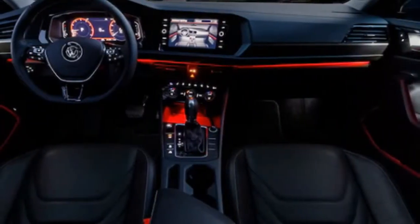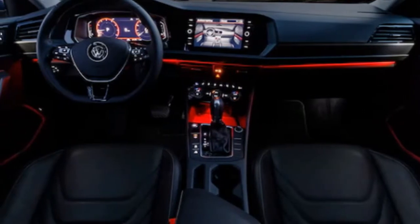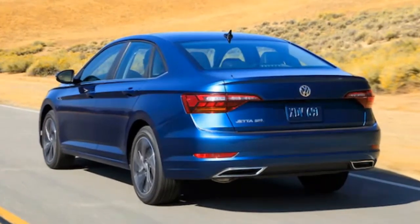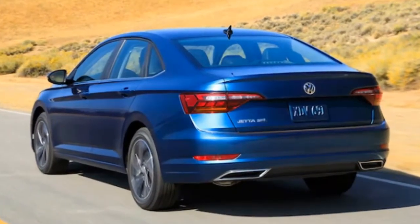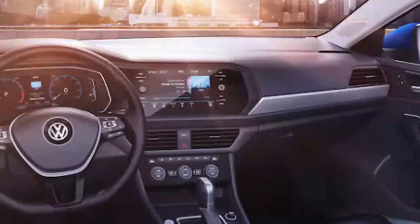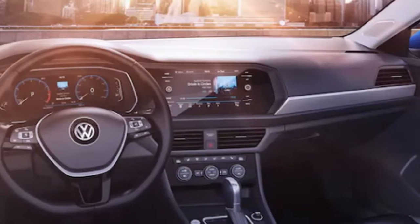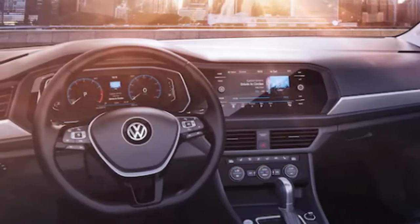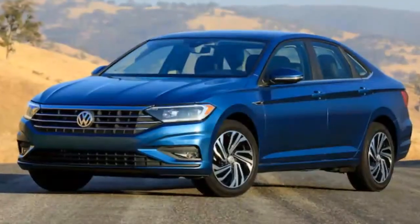The new Jetta is at last based on the MQB platform, like the Golf — the car we named our 2015 Motor Trend Car of the Year. Volkswagen says the new Jetta is now longer, wider, and taller than the previous model, with a wheelbase that has grown by 1.3 inches to 105.7 inches. Thanks to its larger size, expect a wider cabin as well.